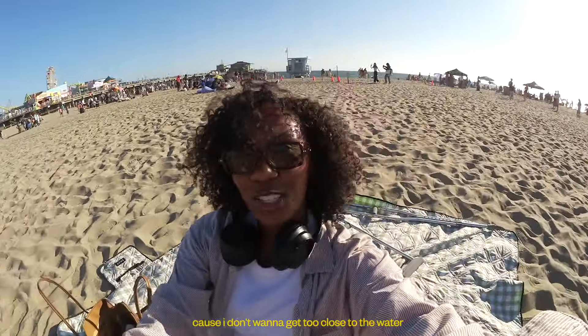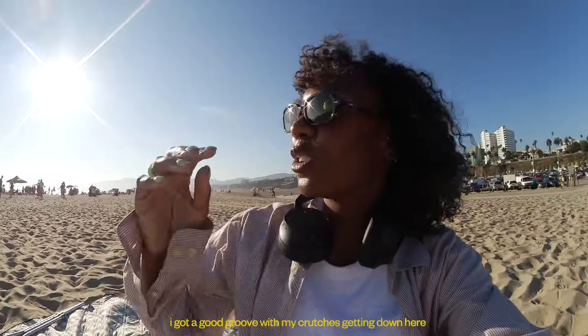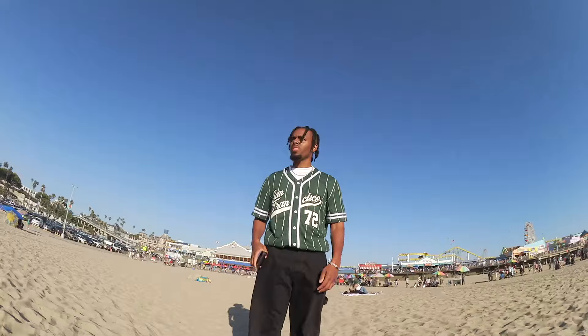I made it. I'm all the way back here because I don't want to get too close to the water — I also can't get too close. I got a good groove with my crutches getting down here, but I can't imagine going all the way down there. I'm still somewhat close to the parking lot. Thank you for getting me all set up.